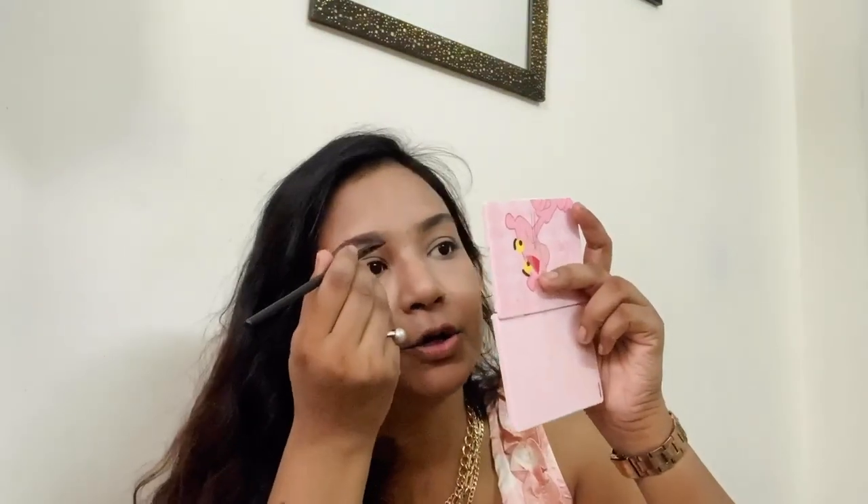Comb in an upward direction, then even them out with the spoolie. Take an angular brush and mix dark brown and black — the nearest matching color — to fill in the places where you think you need it. In the ends, you can take the darker shade so that the brows look defined.